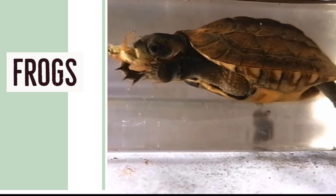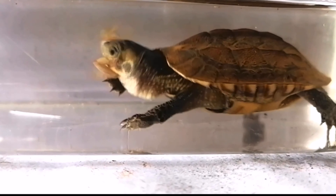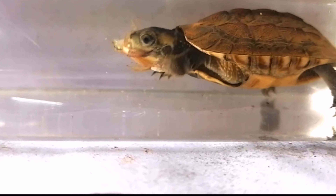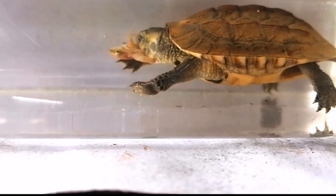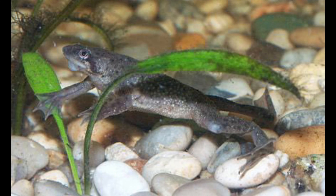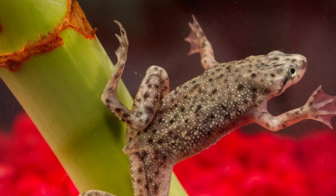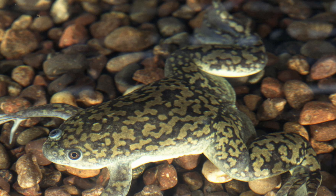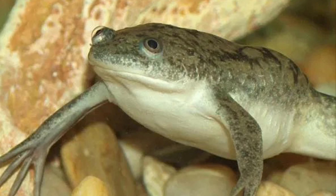Frogs might seem like a weird option, but I'm still waiting on frogs for Jumanji and hope to share a video soon. The most common frogs you'll find in pet stores to give your mata mata are African clawed frogs, which are quite easy to get. They're high in both fat and protein, so I'd suggest feeding them maybe once every two weeks — no more than that.